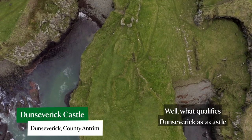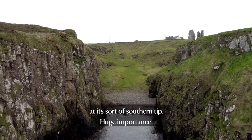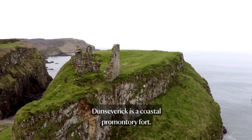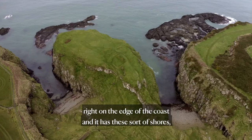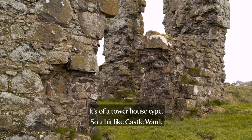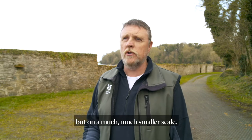What qualifies Dunseverick as a castle is because it has ruins of a small two-story tower at its southern tip. It has always been a fortification — first and foremost Dunseverick is a coastal promontory fort. It's on a huge basalt stack which sits imposingly right on the edge of the coast, with shores either side where galleys and ships could land. It's of a tower house type, similar to Castle Ward — two stories, probably with an attic and a parapet, but on a much smaller scale.